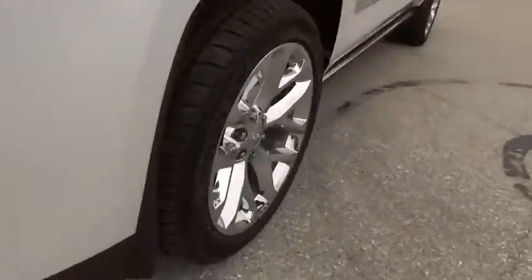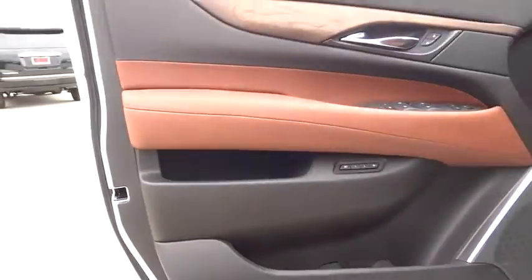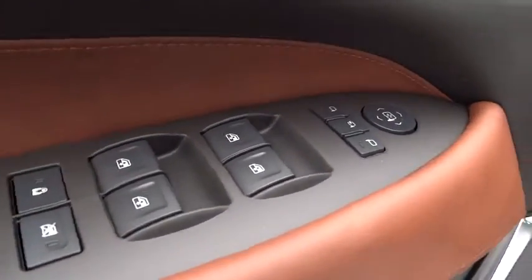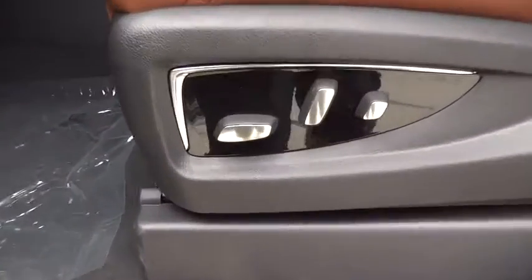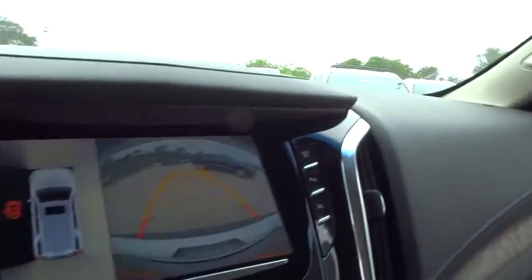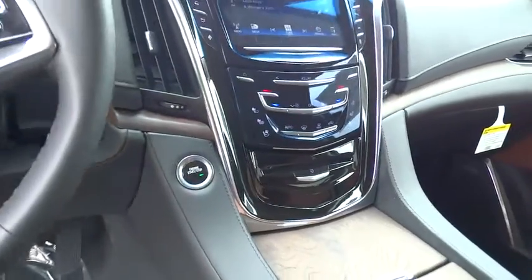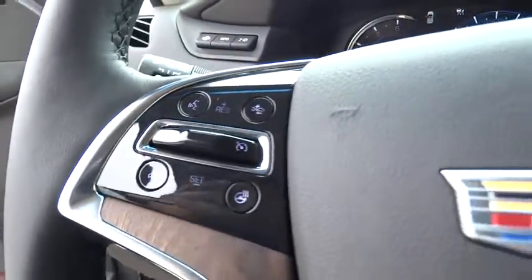Four-wheel drive. This vehicle offers reliability and good looks at a great price. So come in and take a test drive today. Thank you.